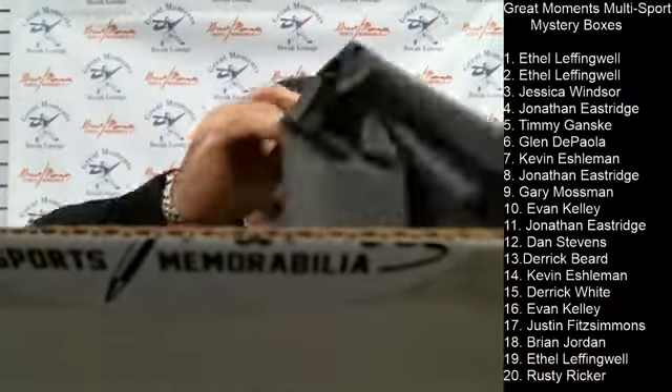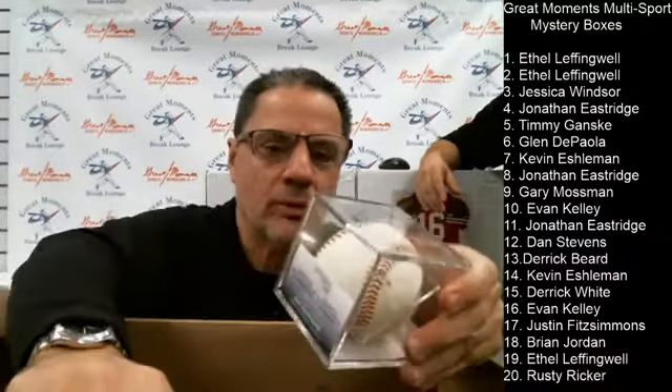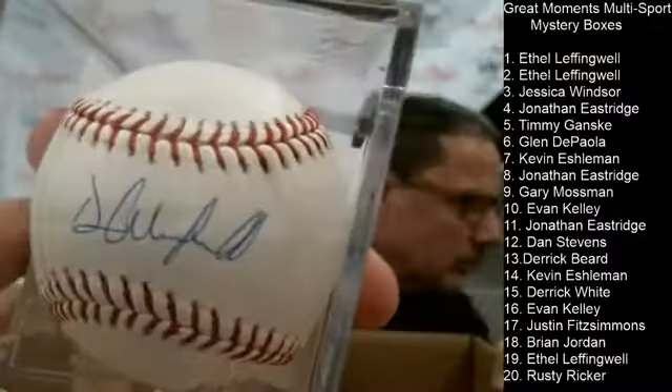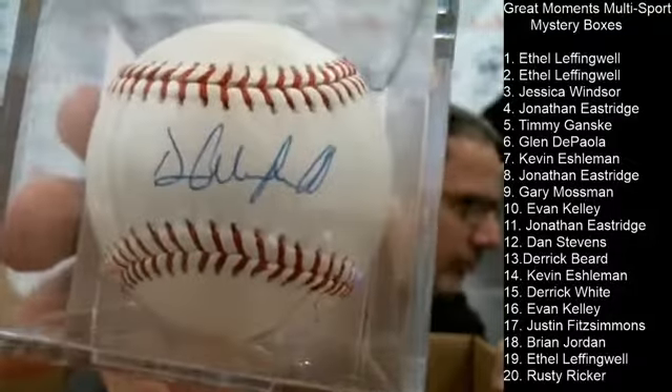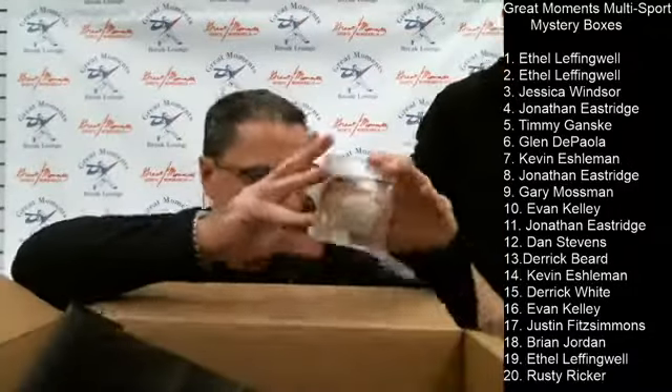Box number two is also Ethel's. Let's see what we get here. Box number two is a Dave Winfield Hall of Fame baseball. There you go — Ethel's going to get all the baseballs. There's not a lot of baseballs in the set, so Pete Rose and Dave Winfield — not too bad.